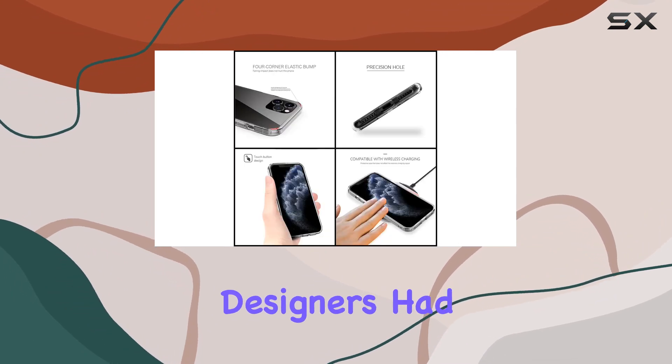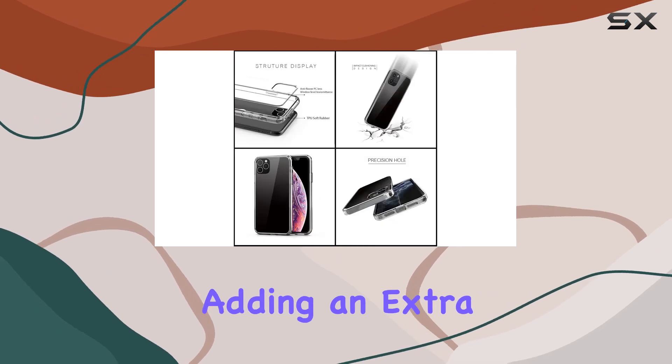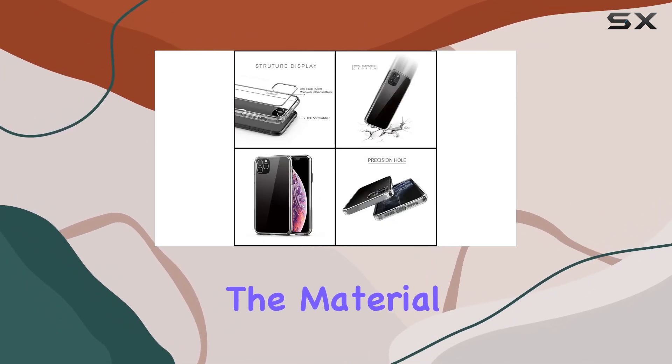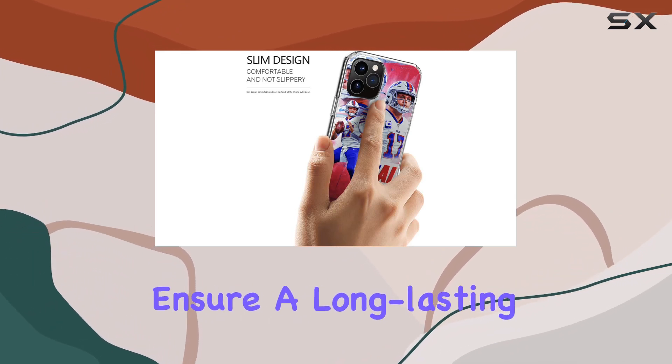It's clear that the designers had functionality in mind. I appreciate that it's shock-absorbent, adding an extra layer of protection to your device. The material feels sturdy, engineered with high-quality standards to ensure a long-lasting product.